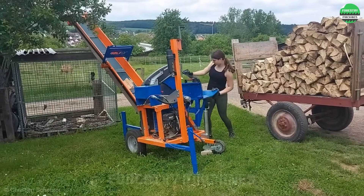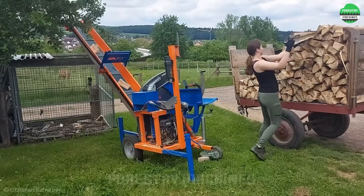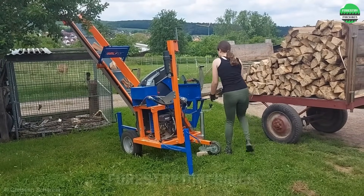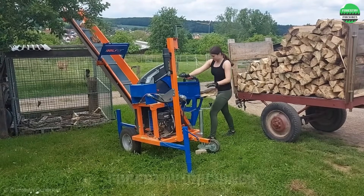Wow, cutting this whole truck of wood? No problem. With this modern automated cutting machine, she can complete the job easily. I'd love to participate in this work too. How about you? Share your thoughts.